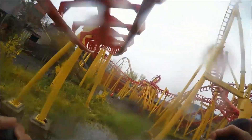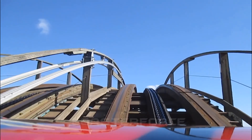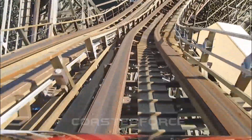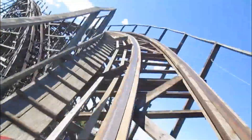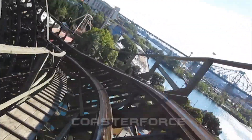At number three we have Monster, the old 1985 dueling wooden coaster. I believe only the right side is working at the moment, so I only got one credit — I only rode the right side. It's another mediocre ride at La Ronde. It wasn't too rough but it just didn't do a whole lot. There was one fun airtime moment — a double down that gave a nice pop of airtime — but the rest of it kind of just meandered through the course.